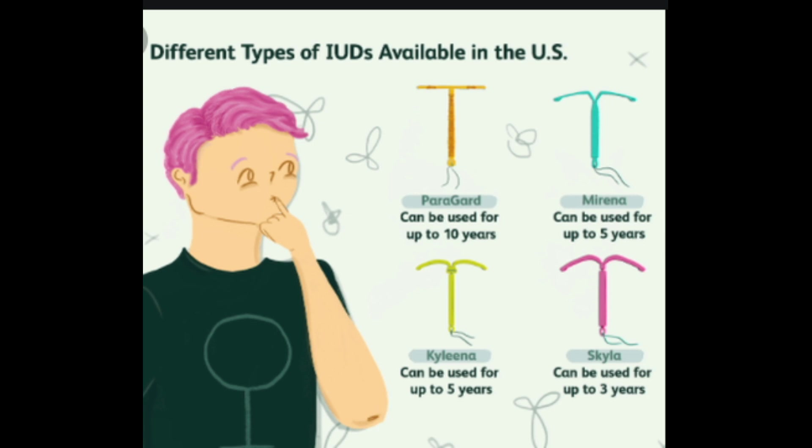Mirena, Skyla, Liletta, and Kyleena release hormones to prevent pregnancy. Paragard contains copper and does not release hormones. Which one could be right for you? Let's compare Mirena, Skyla, and Paragard to explore how these IUDs are similar and different.